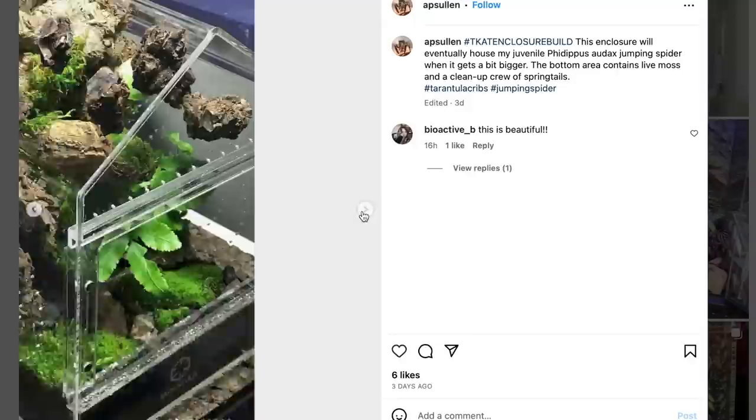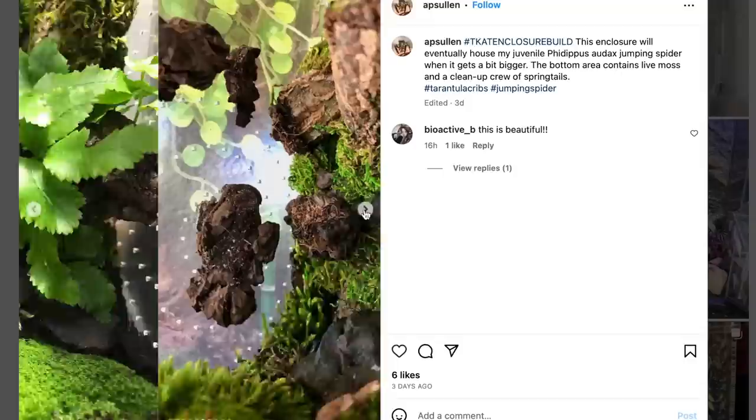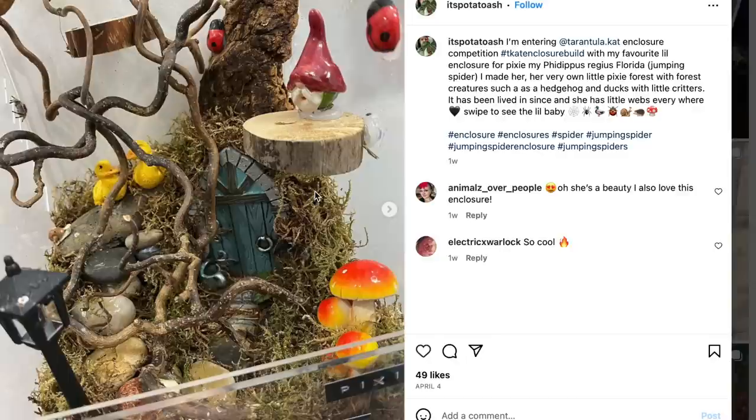They hand painted every mushroom, they made this bridge, and it's so, so pretty and very original. Second entry, I picked this one from AP Solon. I really love how they used this Tarantula Cribs canopy — how they used up all the space and they're going to put their jumping spider in it. This jumping spider is going to be so freaking happy. There's so many places for it to jump and explore. For a spider that has vision and is active, this is going to be an amazing playground. It looks great and it's very good for the spider.